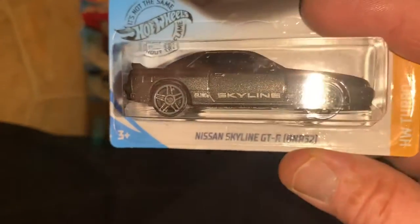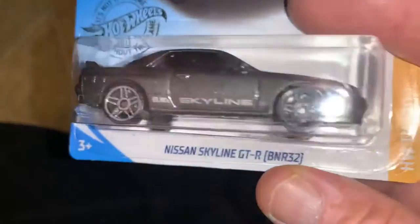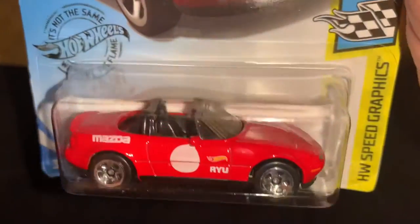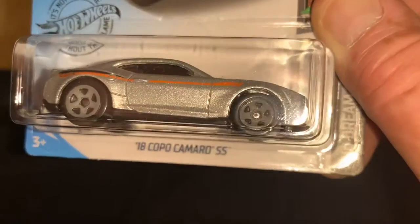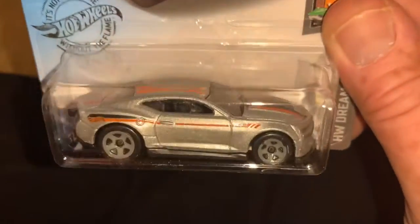Here is the Nissan Skyline GTR BNR32 — man, I dig that too. That is a sweet car. I got a whole new respect for Hot Wheels after this year — I really got into them because I was trying to collect with COVID going on. Here's that Miata again in red. I just wanted to put together something that maybe not a whole lot of people had, and that was 2020 Hot Wheels.